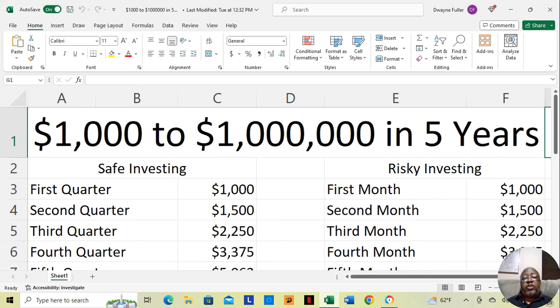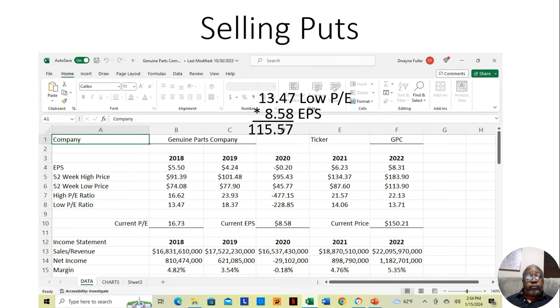Something I was looking at before — and I'll probably do a video on this — is two different ways, risky and safer, of moving from $1,000 to $1,000,000, and that's just by hitting 50% on your money with options every month. This is speculative because the brokerage account has to allow you to get the amount of options you would need. But in terms of the math, it's purely possible.